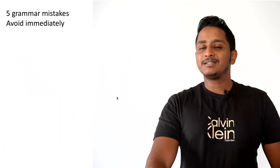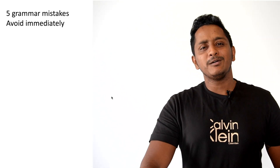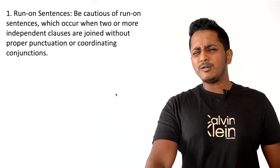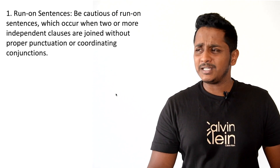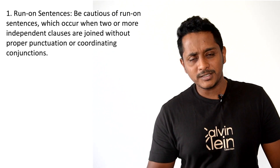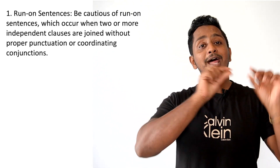5 grammar mistakes to avoid immediately, be it IELTS writing or IELTS speaking. The very first mistake — from my experience of seeing over 5,000 to 8,000 students in the last 4 years — many have this problem called run-on sentences.